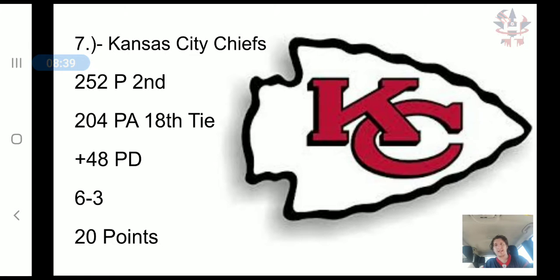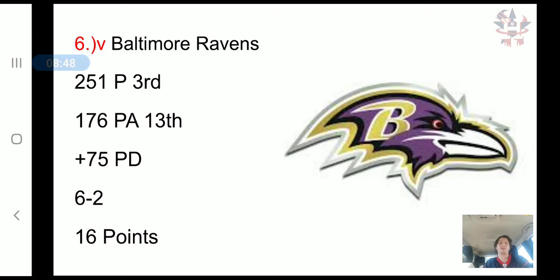The Kansas City Chiefs have scored 252 points, 2nd in the NFL. They have allowed 204 points, tied for 18th in the NFL, a plus 48 point differential, a 6-3 record, and 20 combined points.